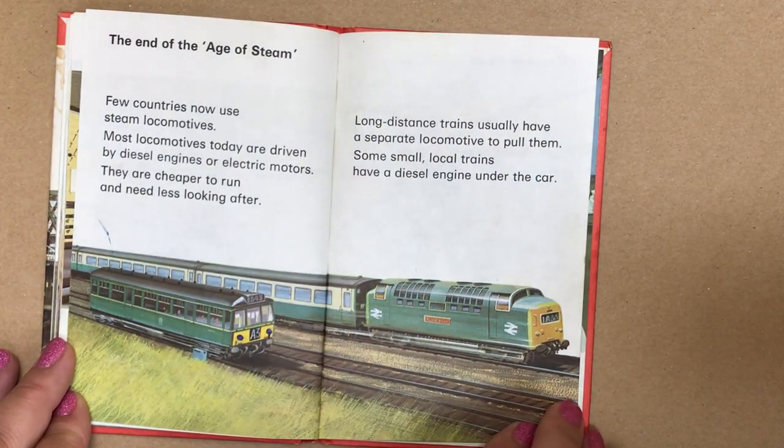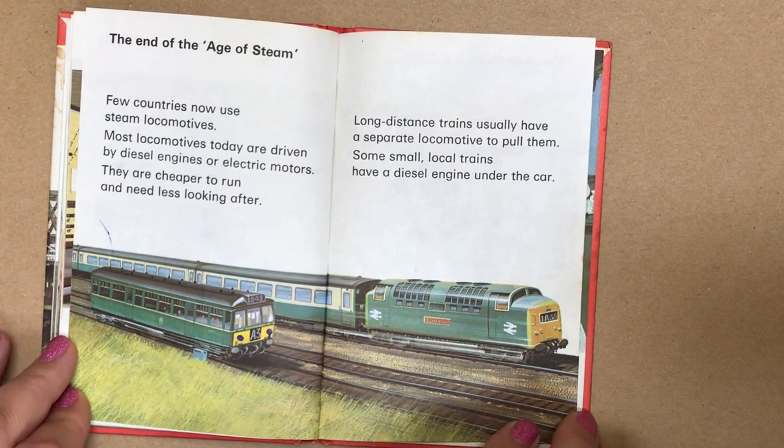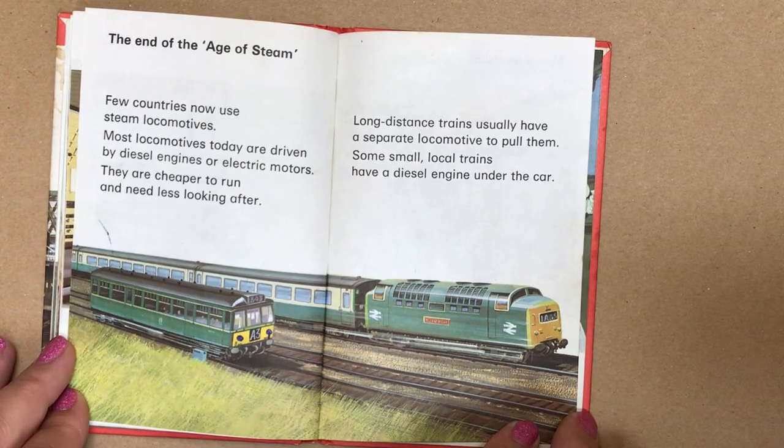The end of the age of steam. Few countries now use steam locomotives. Most locomotives today are driven by diesel engines or electric motors — they are cheaper to run and need less looking after. Long distance trains usually have a separate locomotive to pull them. Some small local trains have a diesel engine under the car.